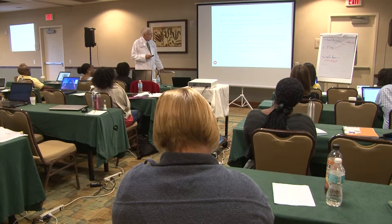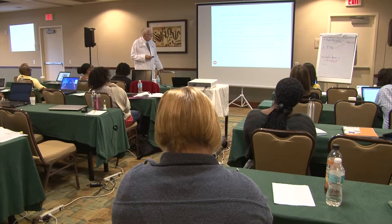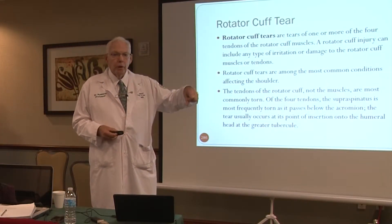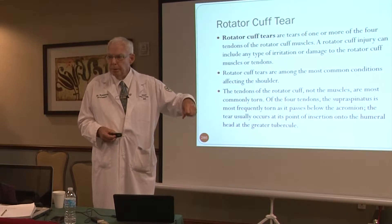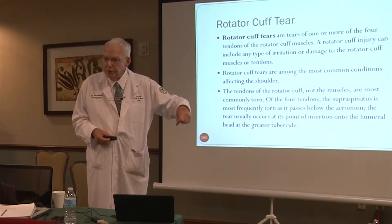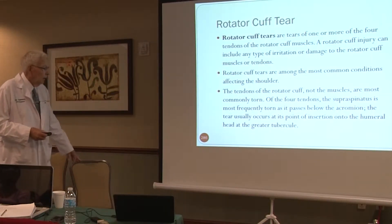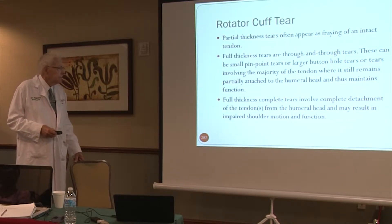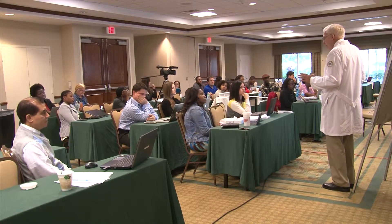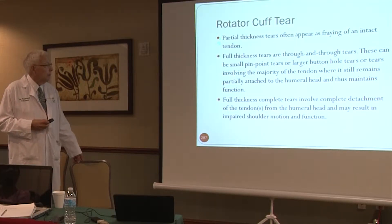The acromion has a little burr on it, and this little burr can rub on the supraspinatus. It gets more hypertrophic in older people — and when I say older people, I mean over the age of 50. So the tendons of the rotator cuff are torn. Partial thickness tears often appear as fraying. Usually partial thickness tears are left alone and the patients are put on physical therapy.